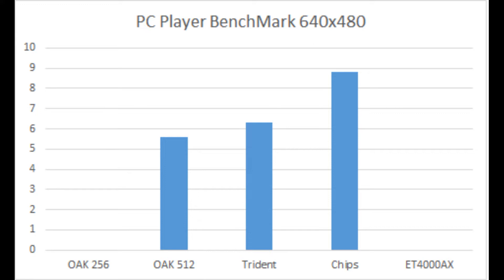This is the 640 by 480 version of the PC Player Bench and it's pretty much the same again, except there are two empty spaces at the beginning. This benchmark required the VESA driver and the Oak 256k wouldn't entertain running it — understandable. But the ET4000 wouldn't run it either. The ET4000 has a VESA-compliant BIOS to the best of my knowledge, and I couldn't find any installable extensions to help, but this thing just wouldn't run this benchmark at all.